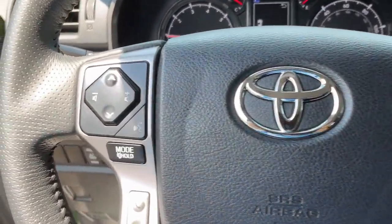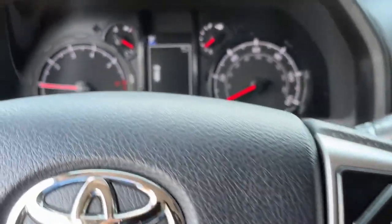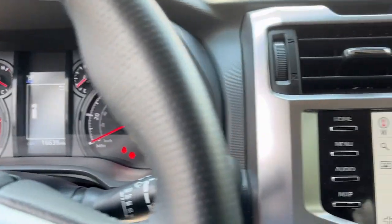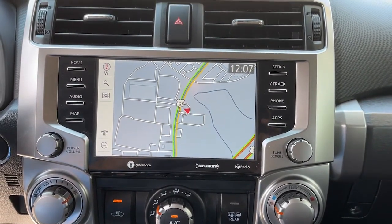Not in the market for a new vehicle? We recently lowered the prices on our entire used car inventory. That includes a tremendous selection — over 80 pre-owned vehicles for you to choose from, all makes and models, along with the area's largest inventory of certified pre-owned Toyotas.